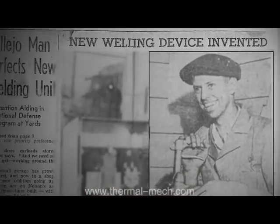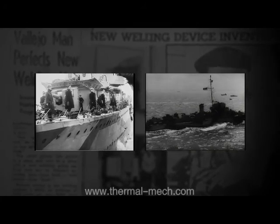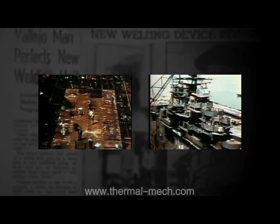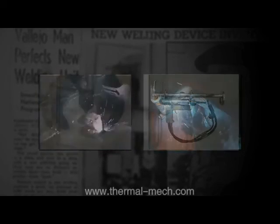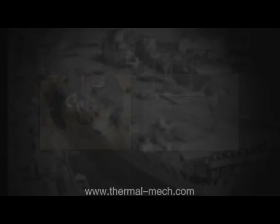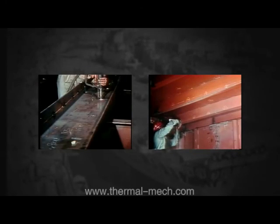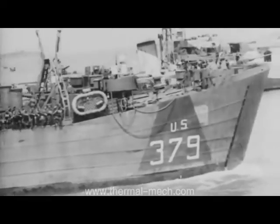The stud welding process was originally invented by Nelson prior to the US entering World War II as a solution to the time-consuming problem of securing wooden decking to the flight decks of aircraft carriers. The common practice then was to drill holes through the steel deck and hand weld bolts from underneath. Ted Nelson's time-saving idea allowed top-side welding through holes counter-bored in the decking. His first systems had the added advantage of being lightweight and easy to move in cramped quarters, with no concerns about what might be above decks or behind bulkheads, and no leakage problems — because stud welding takes place entirely from one side.